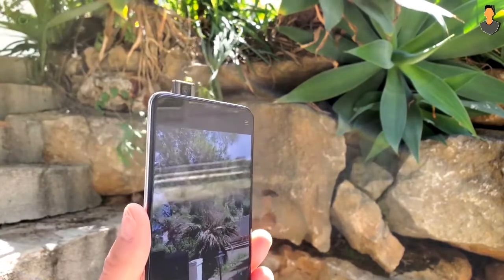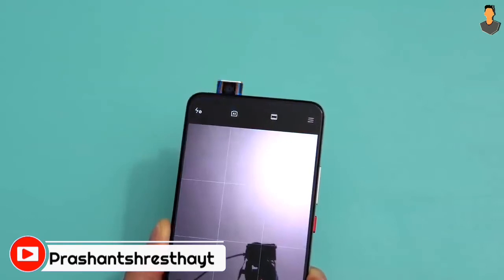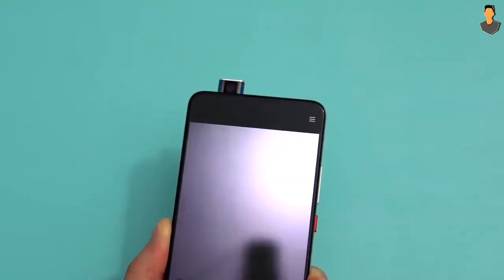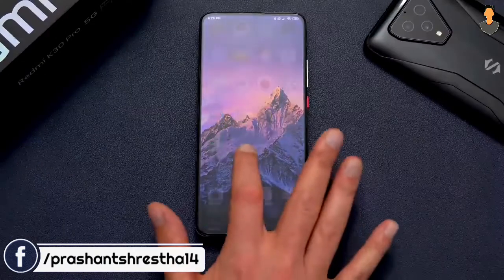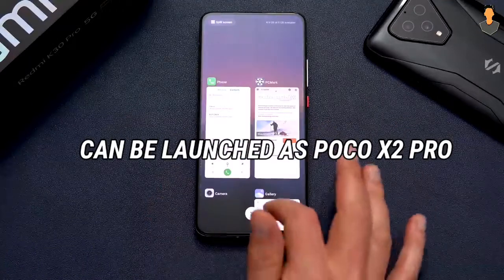This phone was originally launched in China, and it has also launched in Europe. However, this phone can be expected to launch in the Indian subcontinent, including India.